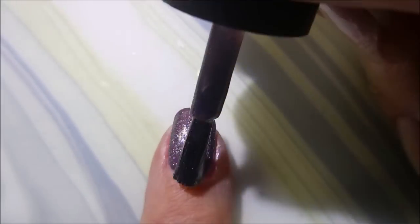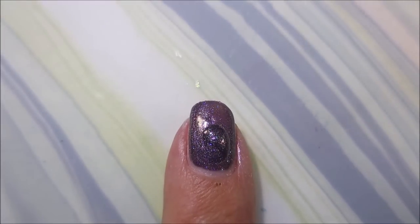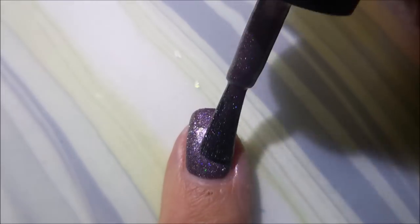It totally looks like sugar plums — it is so pretty. That's the first coat and we're going to go in with the second coat for this one. Two coats is going to be good for this; it's going to make it fully opaque.